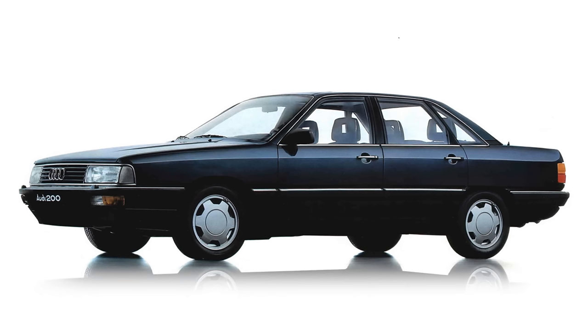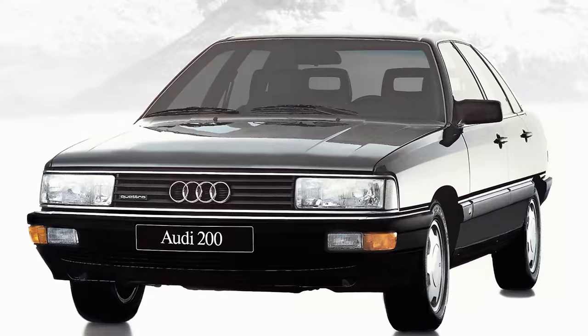The Audi 200 was still the top of the range, pushing ever further into BMW and Mercedes territory with new features the competition didn't initially match, like Quattro four-wheel drive. My father drove the previous generation 200, but Audi prices were rising fast and the new 200 was too expensive, so he settled for a new 100.